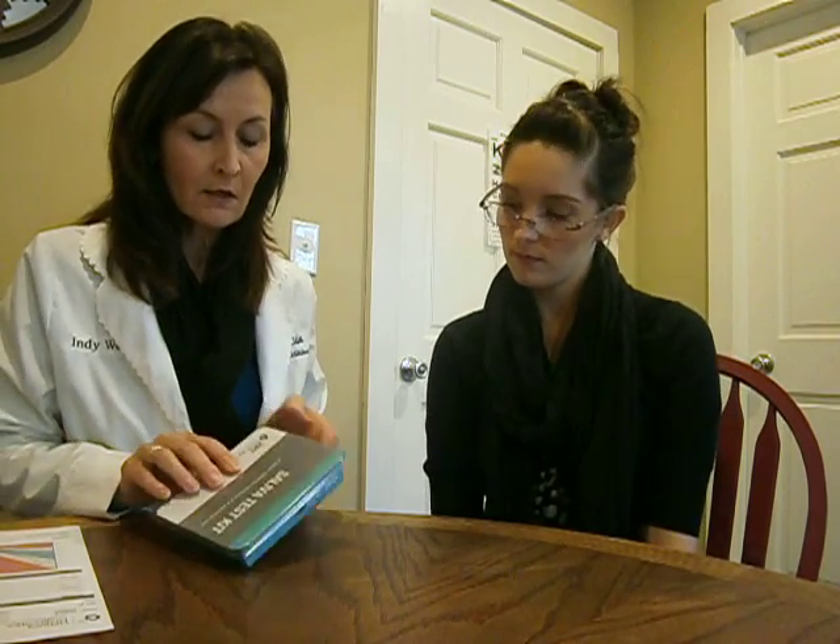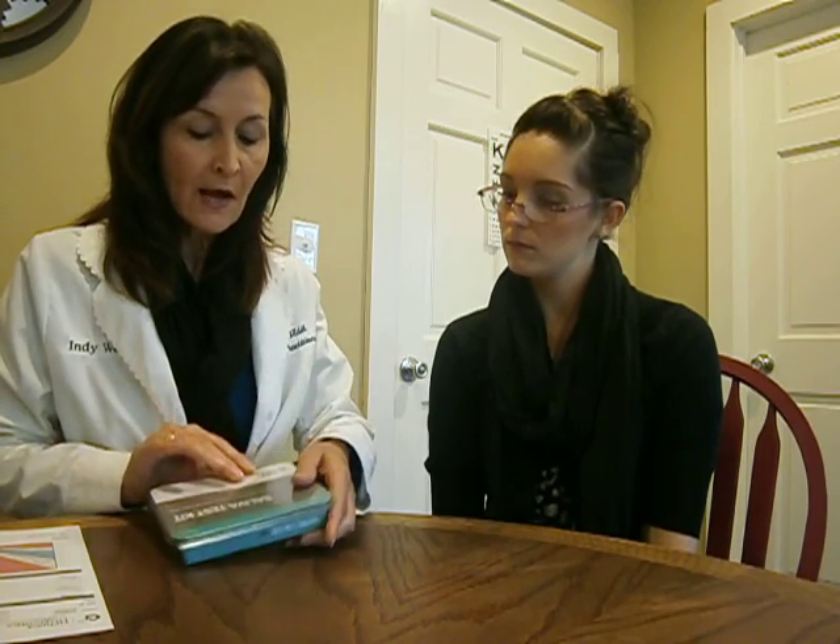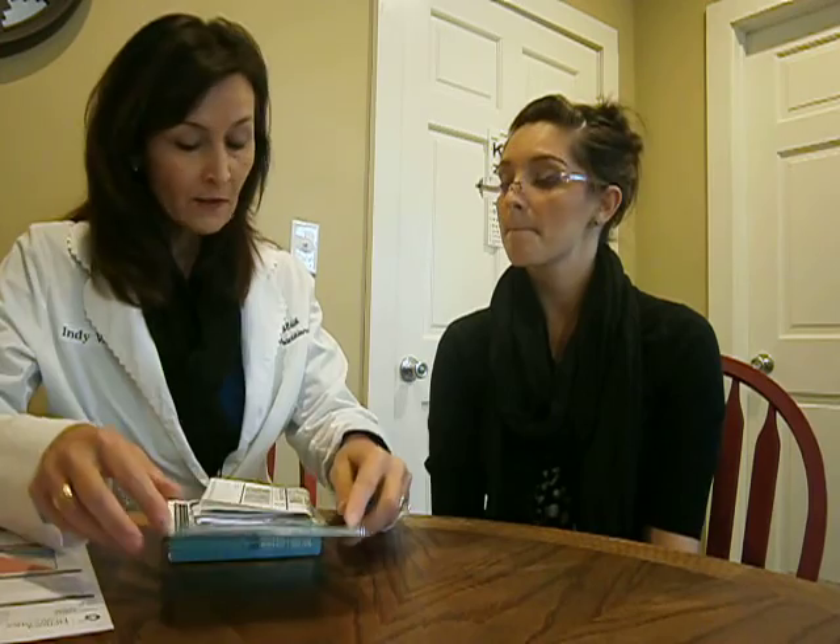Typically I just do the one test, but if you're really interested in your adrenals, then probably all four tubes would be advisable. So what you get is a kit — there are a lot of companies out there that do it. The one I most often use is called ZRT Labs. They have some interesting information online at ZRT.com if you want to read about the hormones or about the testing.